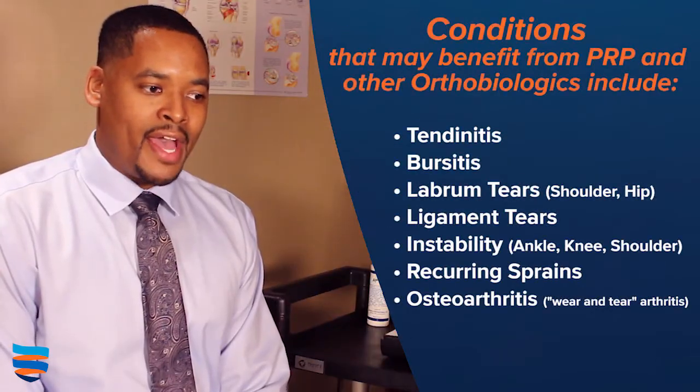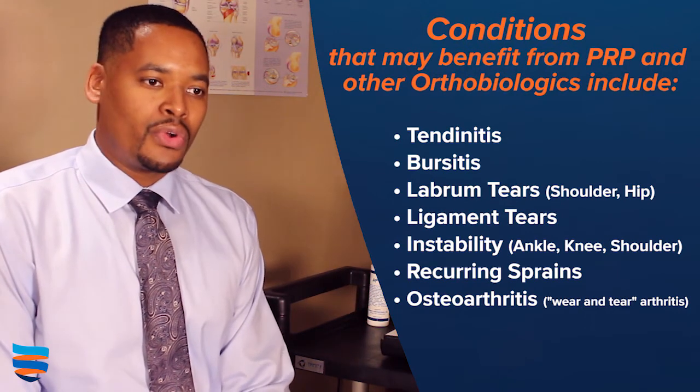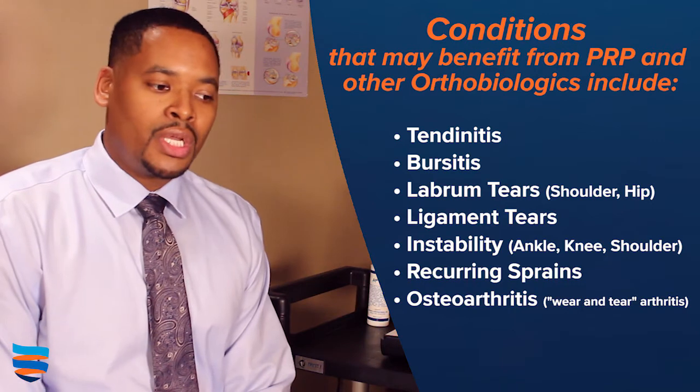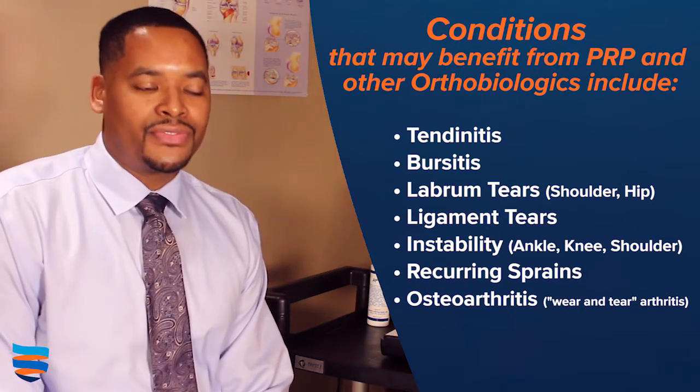Many people have tendinopathies or mild arthritis, and they're looking for an option. Orthobiologics may be the option for you. I welcome you to come see me at Emerge Ortho.